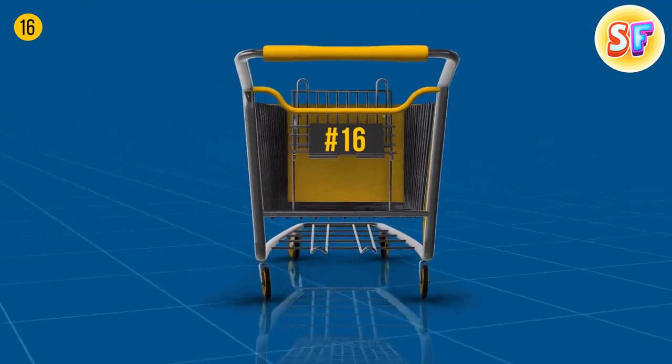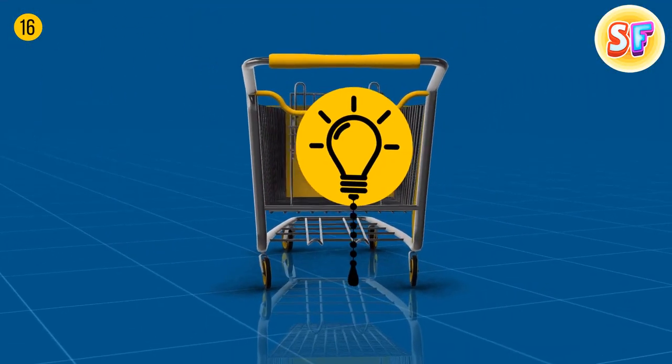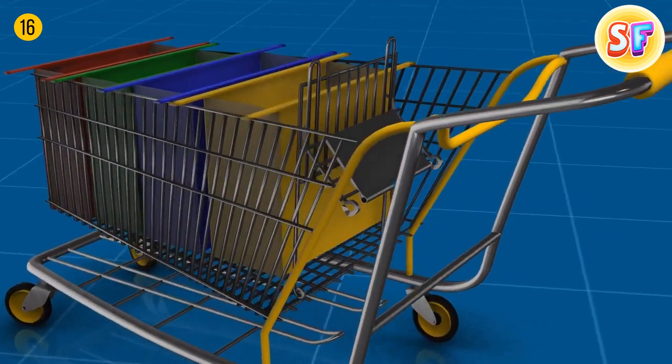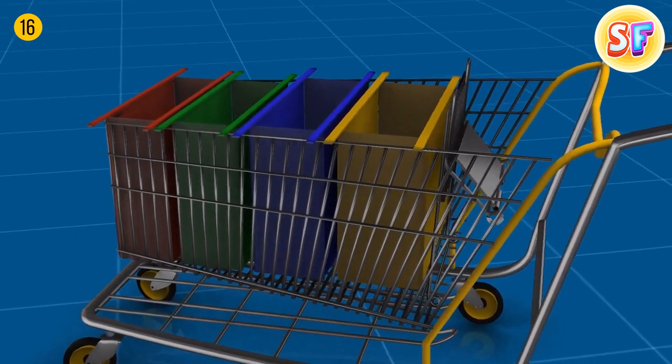Grocery cart loops help organize all the stuff in your cart better, so you can enjoy your supermarket trip. You don't want to put your brand new fancy white jacket in a cart next to carrots and onions.